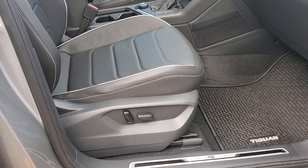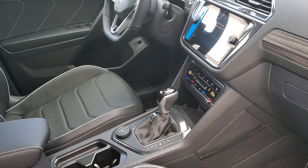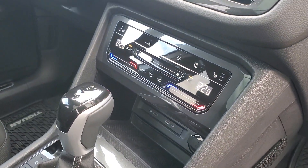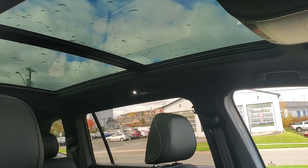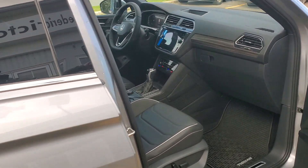Inside we've got a six-way power adjustable passenger seat, dual-zone Climatronic, wireless cell phone charging, wireless Apple CarPlay and Android Auto, heated and ventilated cooled front seats, and a beautiful panoramic sunroof.